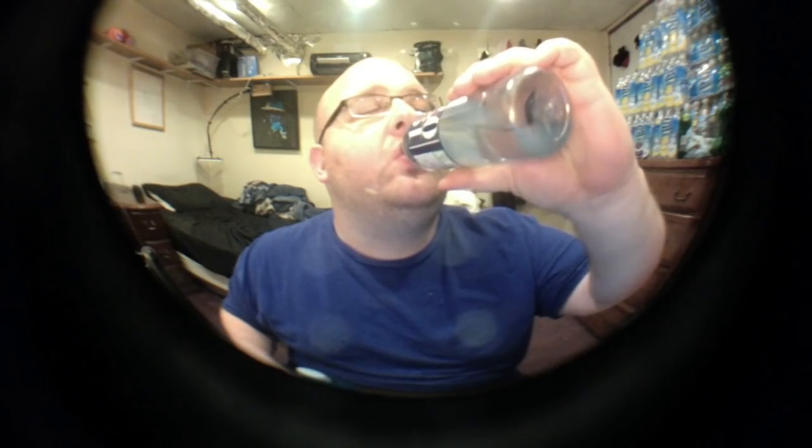And here we go. New Zealand. Oh, that's really good.